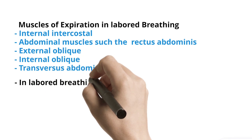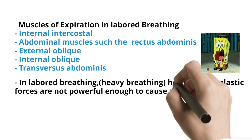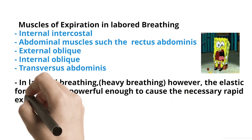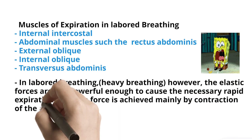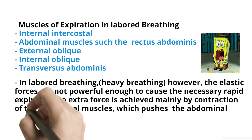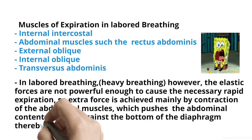In labored breathing — heavy breathing — the elastic forces are not powerful enough to cause the necessary rapid expiration. So extra force is achieved mainly by contraction of the abdominal muscles, which pushes the abdominal contents upward against the bottom of the diaphragm, thereby compressing the lungs.